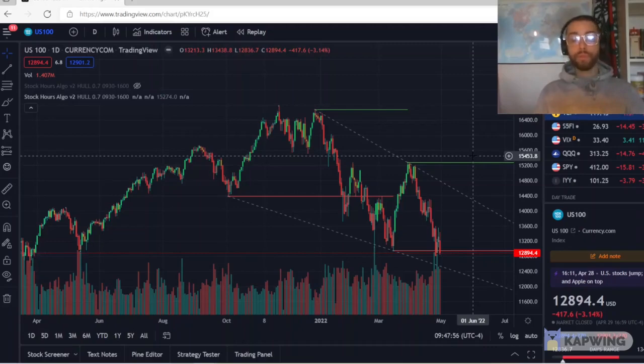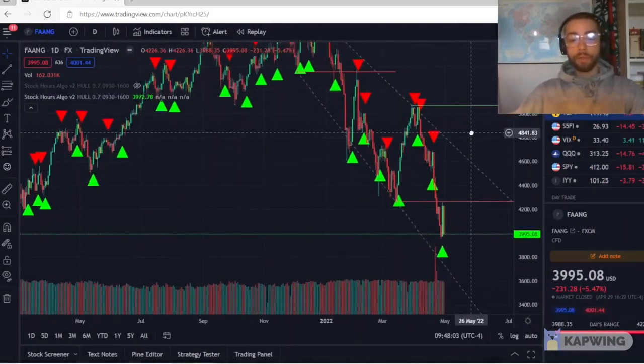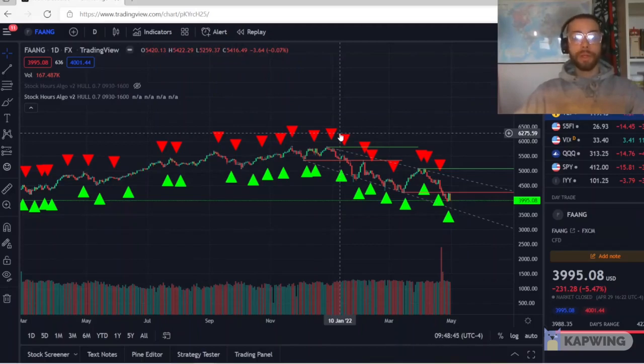Finally, one thing you'll probably hear is FANG. FANG is basically an abbreviation for the five biggest stocks in the U.S. stock market: Facebook, Apple, Amazon, Netflix, and Google. Some people are saying Netflix is being replaced and Nvidia is taking over, so see it as you wish. But FANG is a good example — when FANG is overall down, you can say the market's down as a whole. It's kind of a mini S&P 500. It's an abbreviation you might hear from time to time.